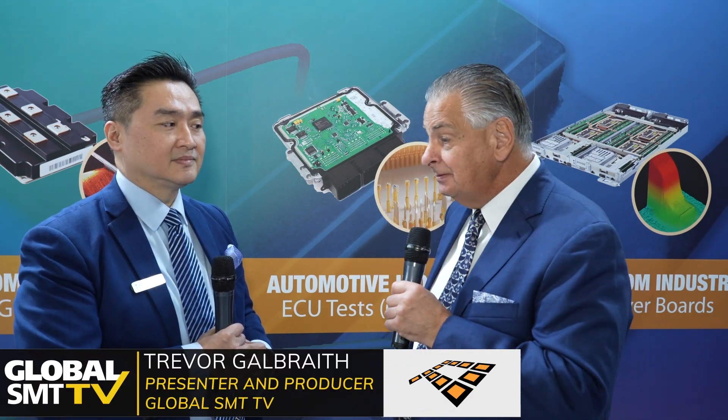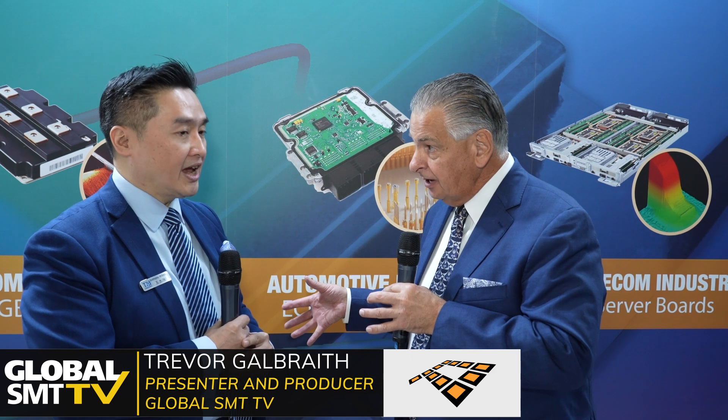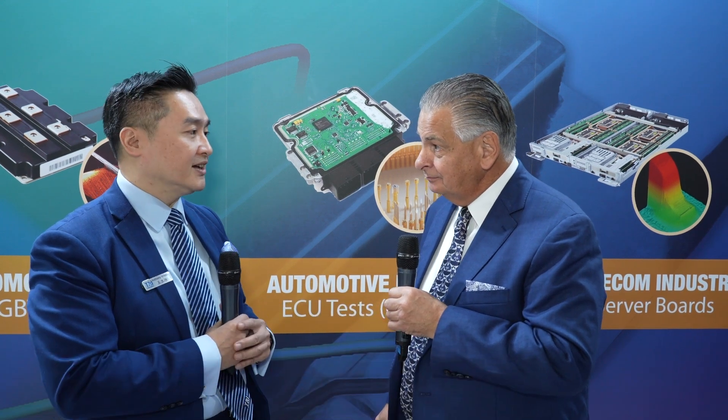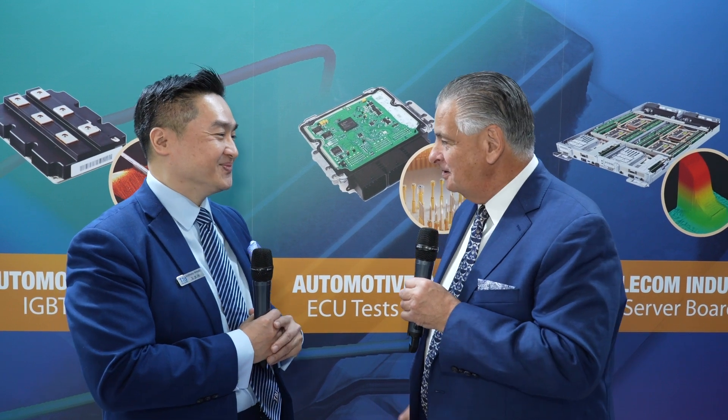Welcome to TRI here at Productronica. Delighted to be joined by Anthony Wang. Nice to see you. So you're responsible essentially for TRI in Europe. Already living here for 10 years in Germany. Nice beer, very good beer. I'd agree with that.